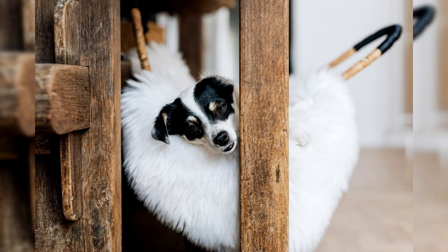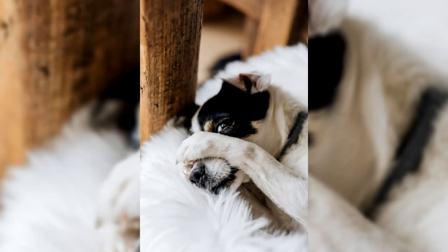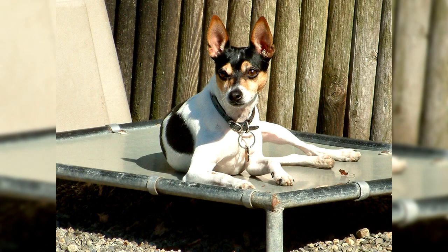Grooming a small, smooth-haired dog is not a hassle. It is sufficient to periodically brush the coat with a soft-bristle mitt to reduce hair loss in the house. They bathe once every 7–10 days or less. It is important to trim the nails every 3–4 weeks. Ears are cleaned of excess buildup as it accumulates, and the condition of the teeth should be monitored.